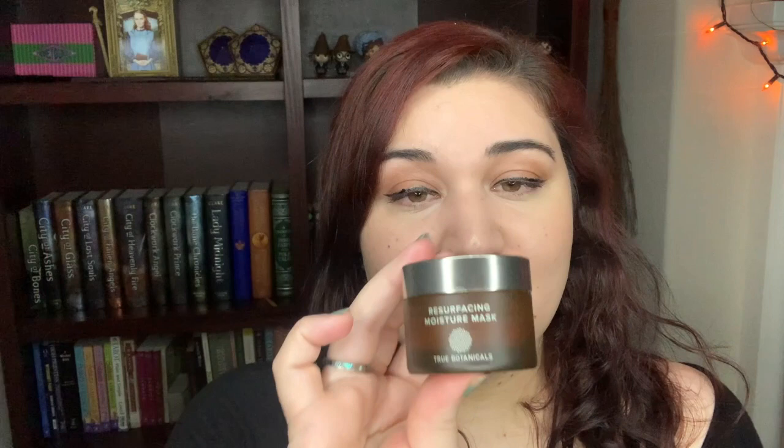The last product I want to share is the Resurfacing Moisture Mask. I describe it to people as essentially a peel. If you've ever used peel masks with glycolic acid or lactic acid, this is lactic acid-based. It has the same True Botanicals scent as the other products. It's like a green-orange liquid — you apply a thin coat with a brush so you don't waste product, wait three to five minutes, and you get a tingling effect from the lactic acid. Then you rinse it off and your skin instantly feels softer, smoother, and more radiant. It's the fastest way to get glowing skin.